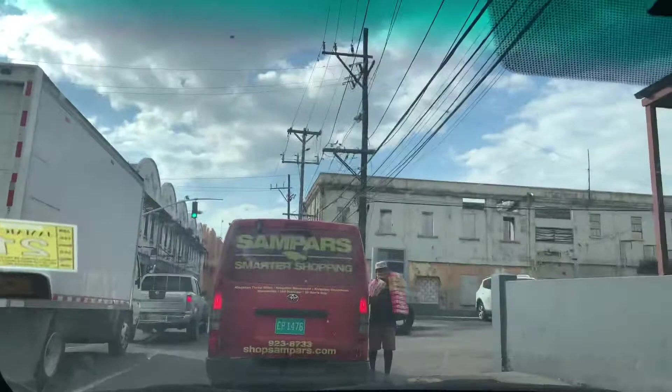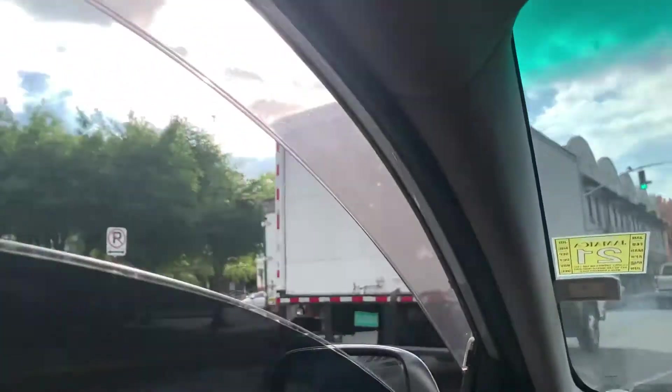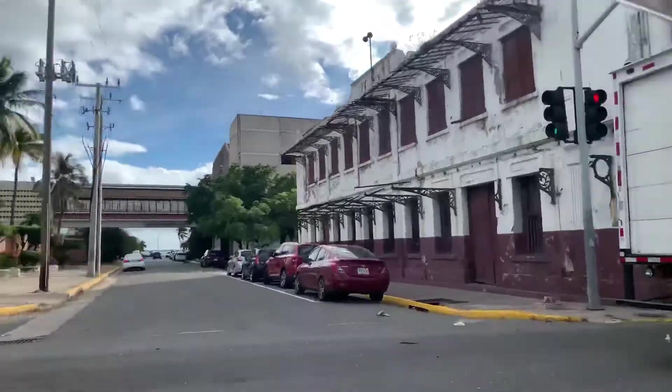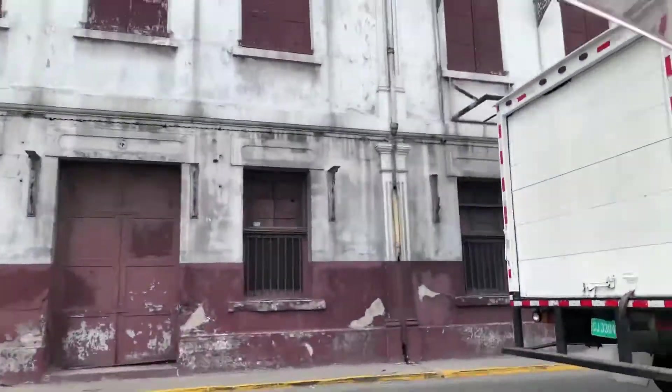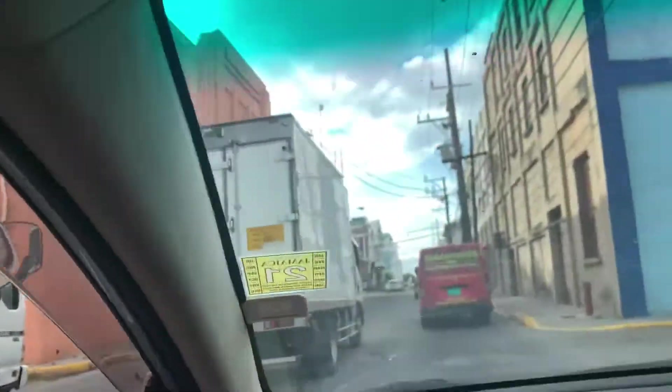I think I can drive with my window down this low — no, I'm not driving with mine down this low. The buildings right here...